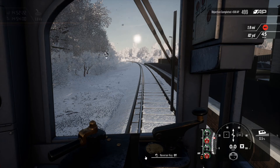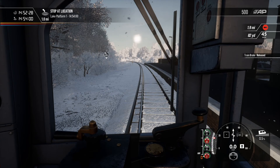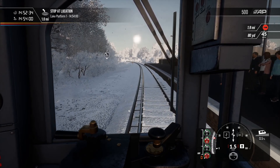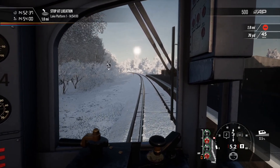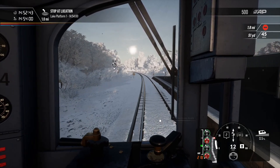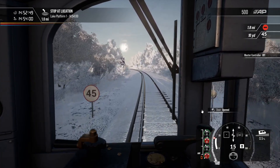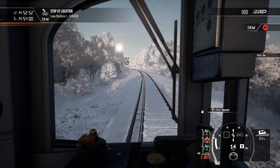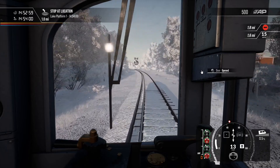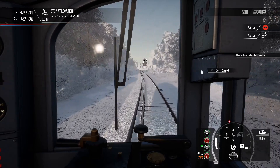Let's get these doors shut and get underway before we delay the passengers even more. We need to put it into forward one, release the brake and get going. Welcome to the Class 483 — quite an old unit. This is actually a World War 2 unit, that is how old this is. Let's turn the wipers on whilst we've got a bit of snow. Some glorious weather here as we make our way to our next station calling point, which is Lake.